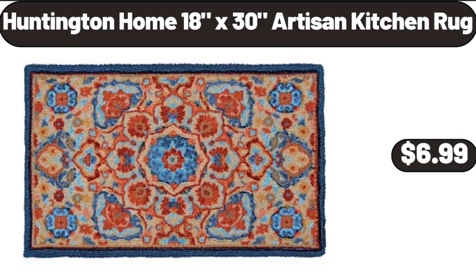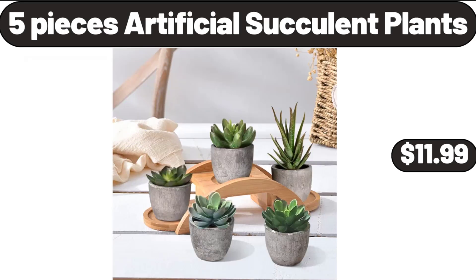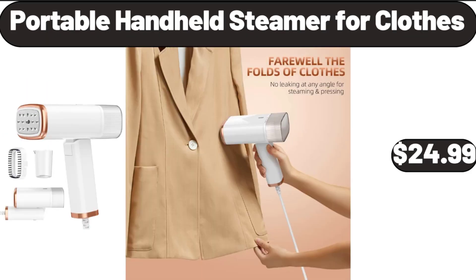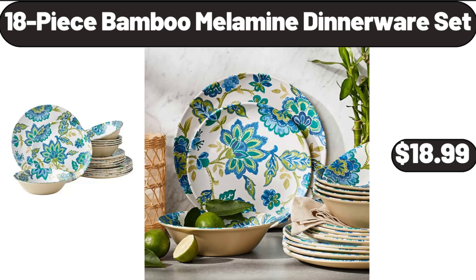Huntington Home 18x30 Artisan Kitchen Rug, $6.99. 5-Pieces Artificial Succulent Plants, $11.99. Outdoor Gear Youth Camping Chair, $16.99. Portable Handheld Steamer for Clothes, $24.99. 18-Piece Bamboo Melamine Dinnerware Set, $18.99.